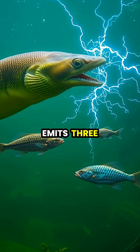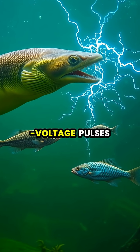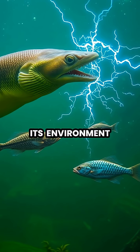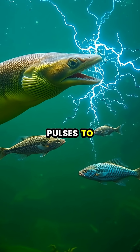When hunting, the eel emits three different types of electrical discharges — low voltage pulses to sense its environment, short bursts to locate prey, and high voltage pulses to stun victims.